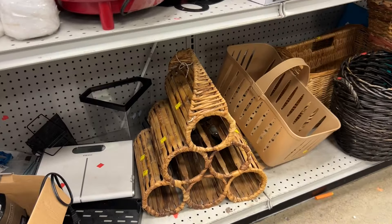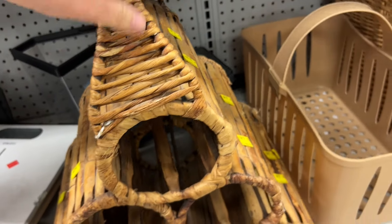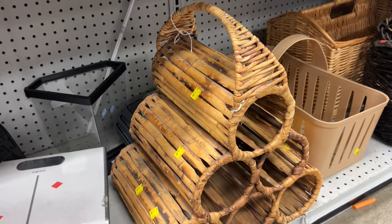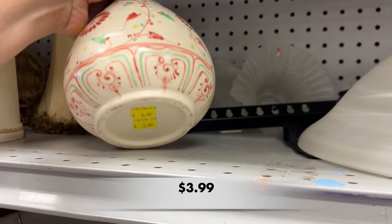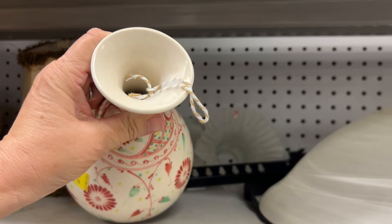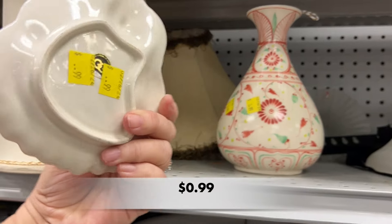I saw this wine bottle holder — it's made out of wicker, but I was struggling to find the price. I couldn't find the price anywhere. You let me know if you see the price on this piece. This was a very pretty vase, but again — the string. I'm getting really concerned about this vendor that donated all their things to Goodwill. I've got to know the story — what's going on?